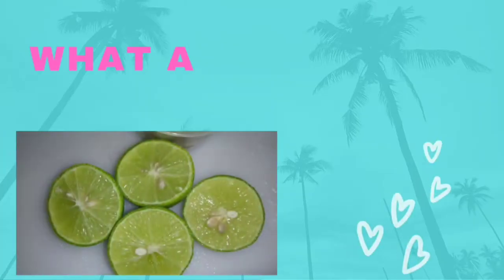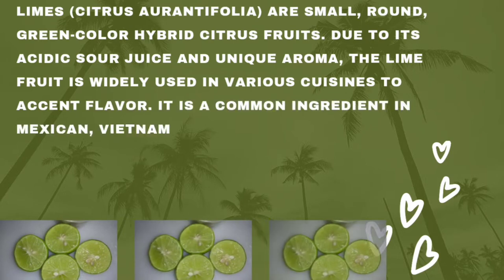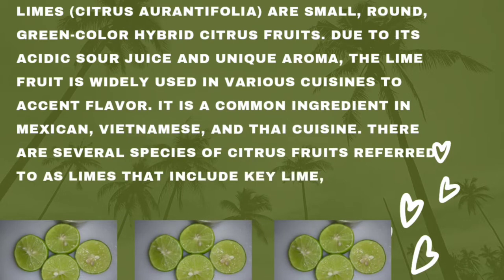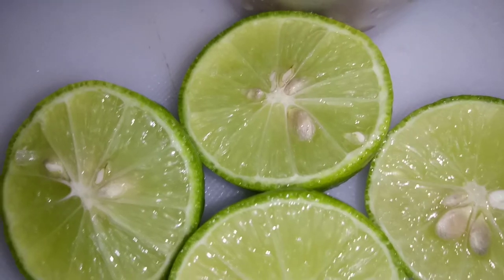What are limes? Limes are small, round, green-colored hybrid citrus fruits. Due to their acidic sour juice and unique aroma, the lime fruit is widely used in various cuisines to accent flavor. Limes are very common ingredients in Mexican, Vietnamese, and Thai cuisines, and they are also very popular in Jamaica.